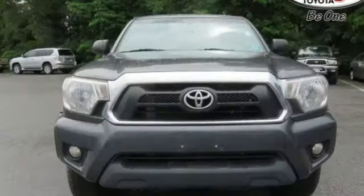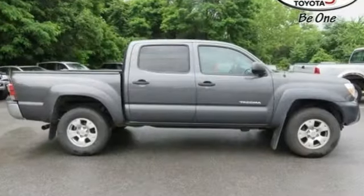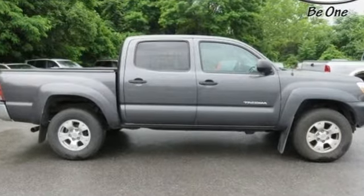Toyota. They say a journey of 1,000 miles begins with one step. In this case, it begins with a test drive. Start your next adventure today.